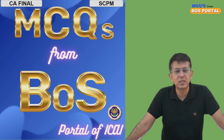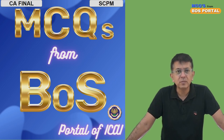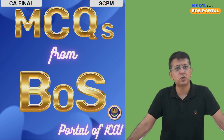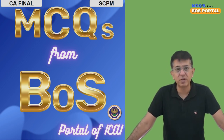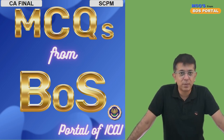The link to the complete course of SCPM is in the description below. Once you click that link, you enroll and lectures automatically start. In our lectures, we have covered every bit of the module — everything in the module is covered. Now we'll start with today's chapter: Chapter 1, Introduction to SCM.